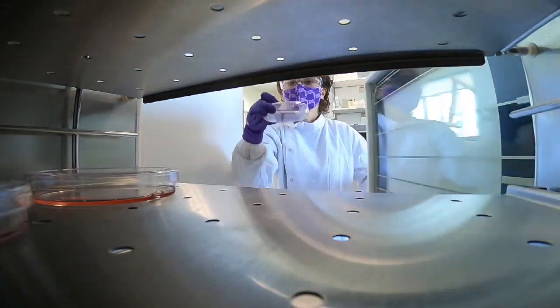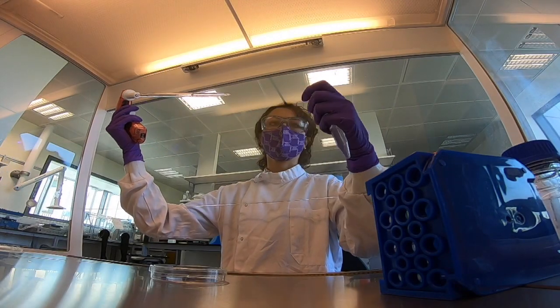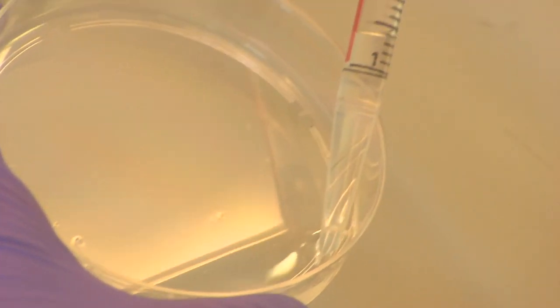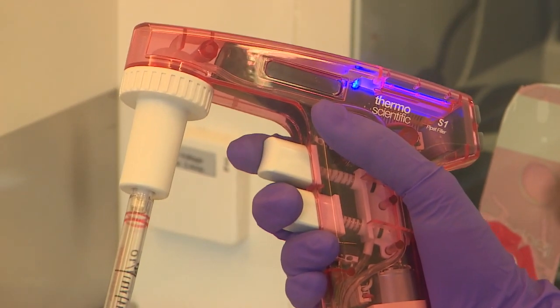Starting with human cells in a Petri dish, this Cambridge team has developed a new, quicker way of finding drugs to tackle COVID. First, they separate the outer layer, or membrane, of the cells, because that's the bit the virus attacks first.